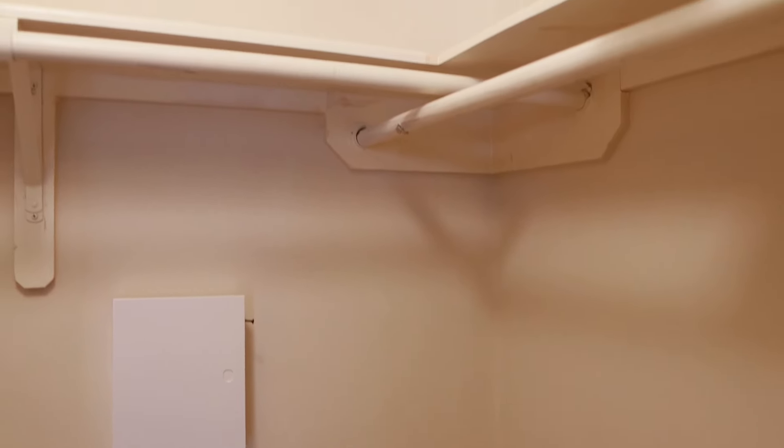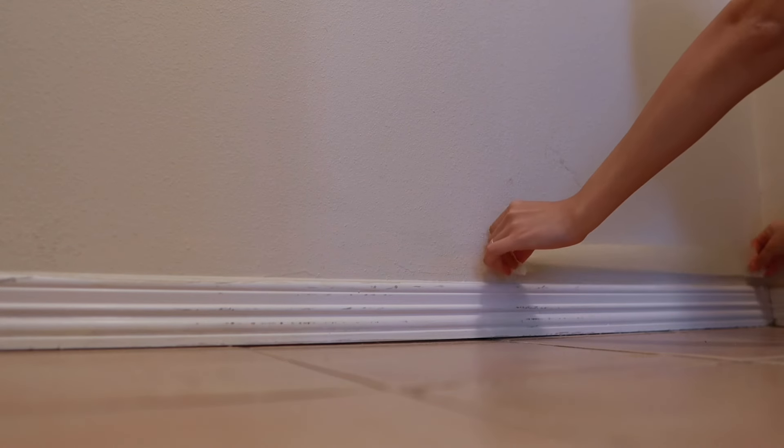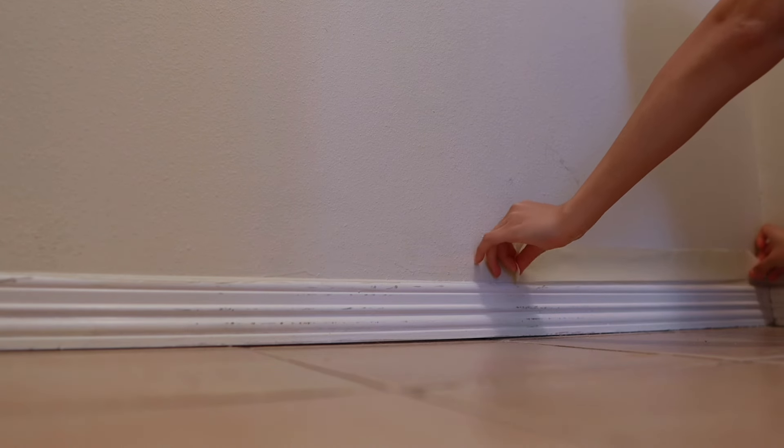The closet has been completely emptied and cleaned out, so now I'll just be giving these baseboards a quick paint and refresh, and then I'll start putting the clothes I'll be keeping back in.